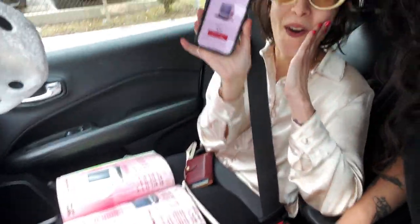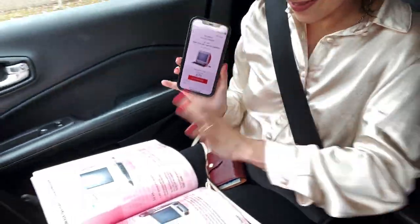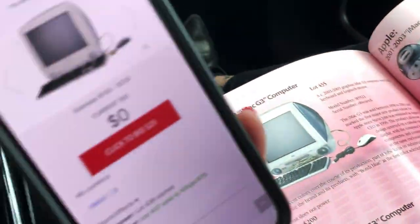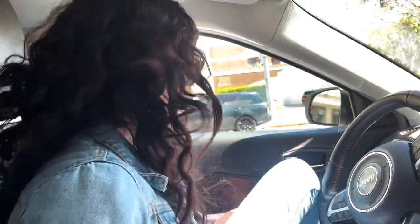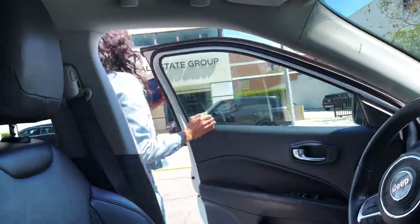We're pulled over right now watching the auction, trying to see when ours pops up. We're on our way to pick up the G3 — let's go! The following week we headed back to Beverly Hills.